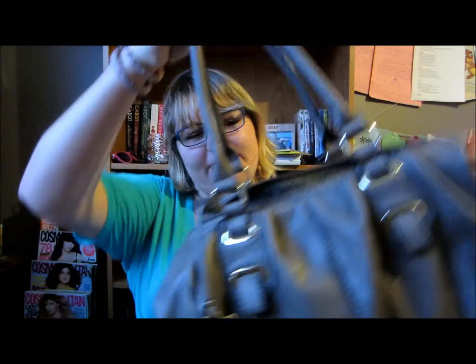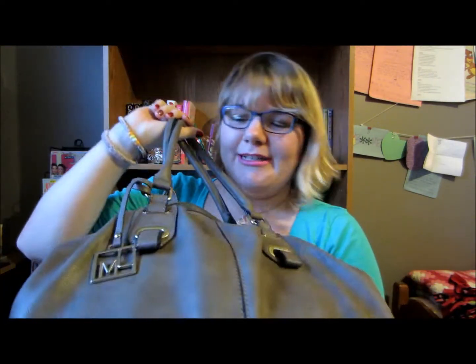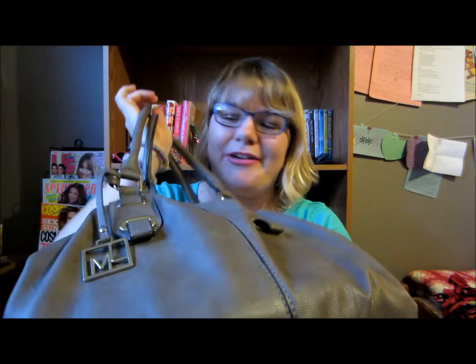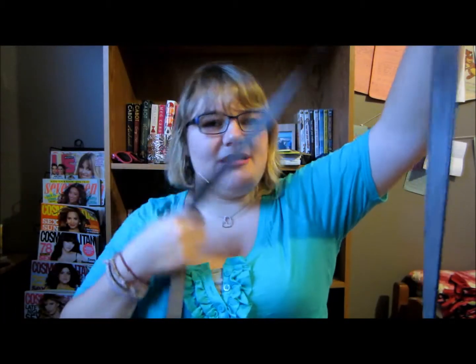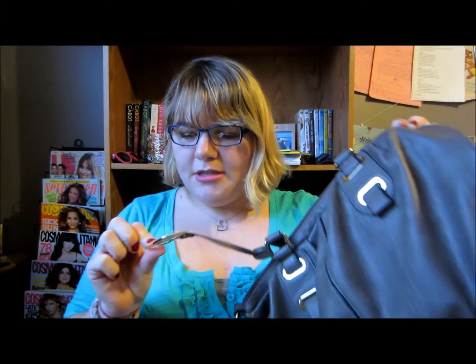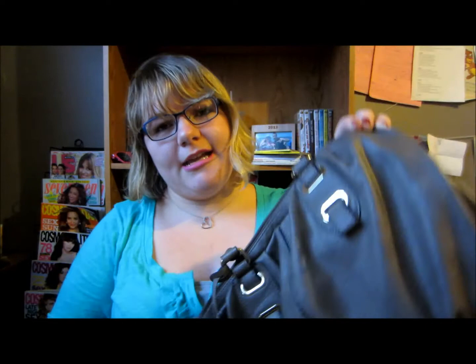I'll start off with showing you the purse that I'm using — it looks like this. It's this brownish-y color. I don't really know what color this is unless it's like one of the six primary and secondary colors. I probably don't know what color it is, but it looks like this, and it's got short handles and then a long handle, and I usually use the long one for crossbody. This purse is by — it says Attitude J. Manuel — I don't know if you can see that.